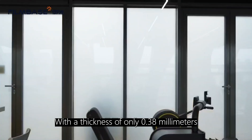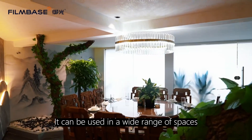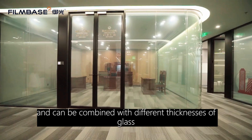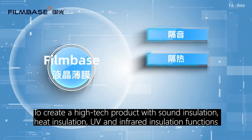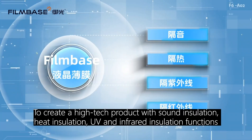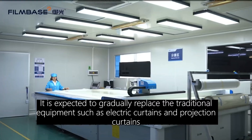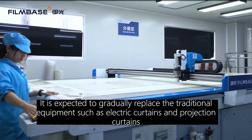With a thickness of only 0.38 millimeters, it can be used in a wide range of spaces and combined with different thicknesses of glass. In the future, it is expected to create a high-tech product with sound insulation, heat insulation, and UV and infrared insulation functions, gradually replacing traditional equipment such as electric curtains and projection curtains.